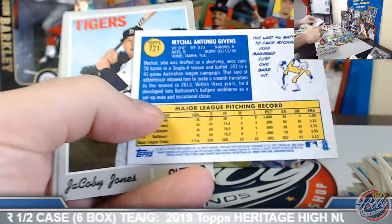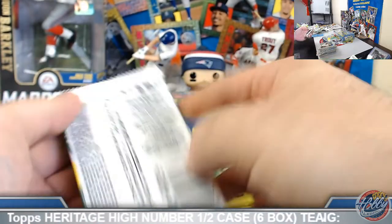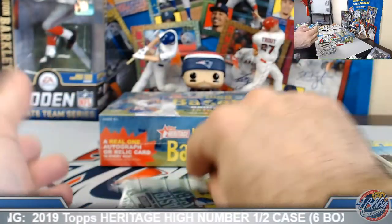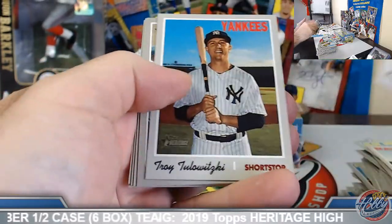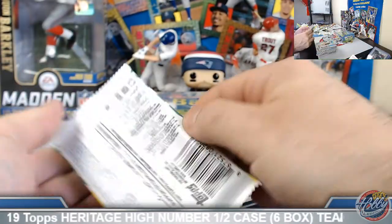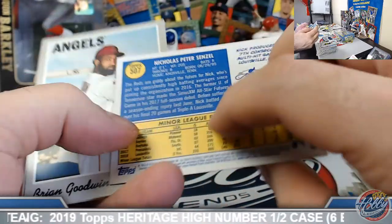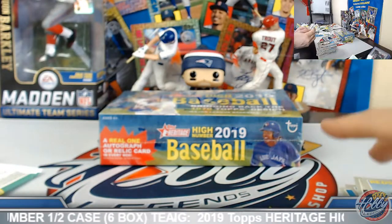Michael Givens, high number. Ohtani, award winners. Eloy, one more time — just about one per box on everyone. Pink Aaron insert. Last pack of box number 5. Thomas Panu, high number rookie, short print. Senzel, base. Box number 6 coming up — we'll do a recap at the end here.